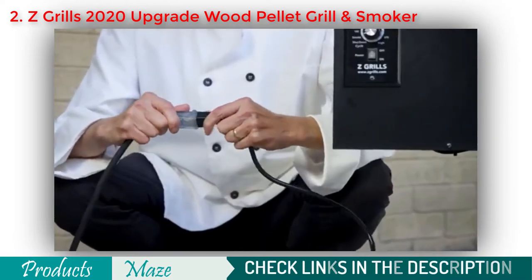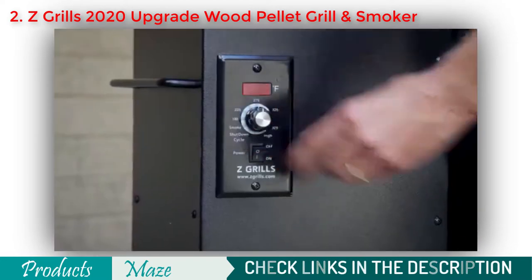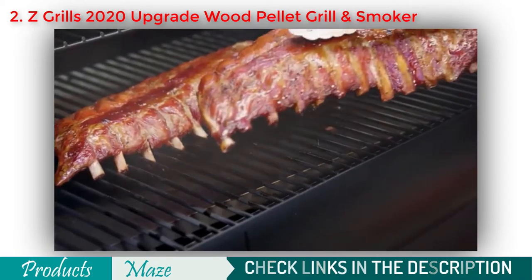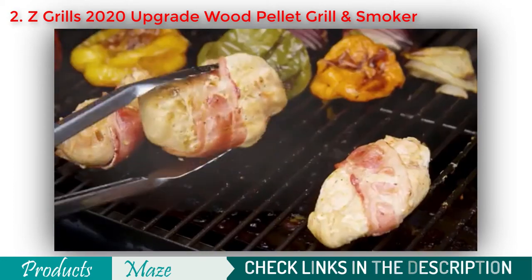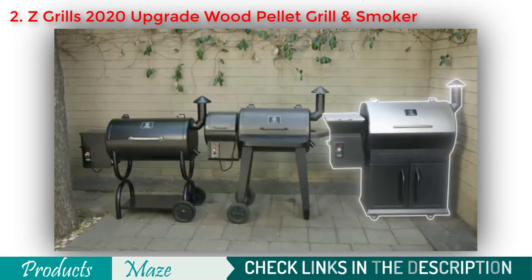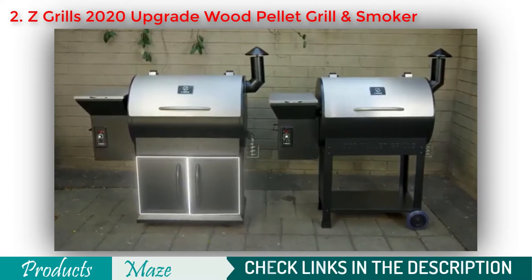To get started, simply plug it in, fill the hopper with the wood pellet of your choice, and set it to your desired temperature. The ultimate 7-in-1 BBQ Smoker Grill can bake, roast, braise, smoke, BBQ, grill and sear your food to perfection. The 700E Series is larger than most other models and it sits on top of a larger storage unit than similar sized models.